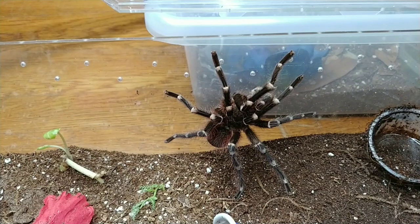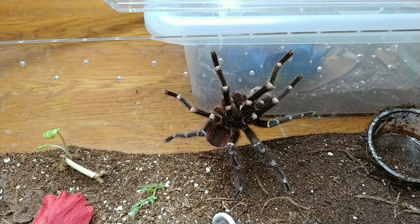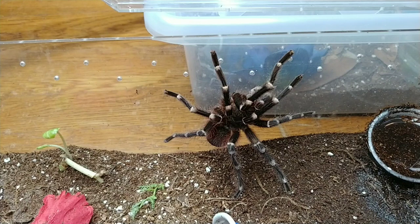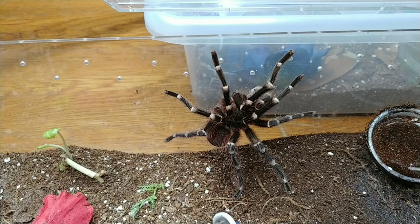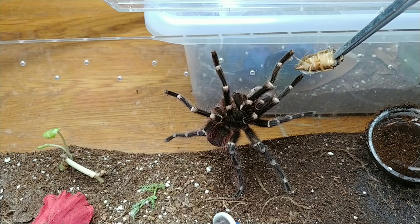This boy was sold to me labeled as Acanthoscurria brocklehursti — I ordered Acanthoscurria geniculata — and I was told it was just a mistake. But clearly when he matured, he does not look like either one. From what I've heard from experts, they tell me he is probably Acanthoscurria theraphosoides, and that's what I call him. He's not going to be bred because I don't know what he is, and I do not believe in hybridizing or creating cross-species of tarantulas.